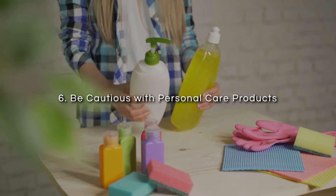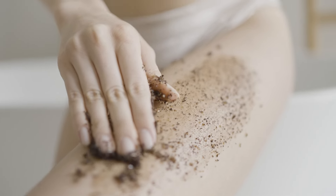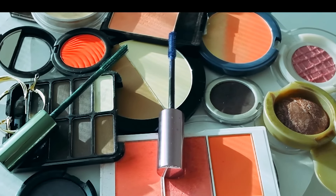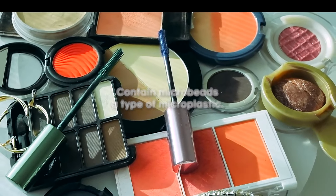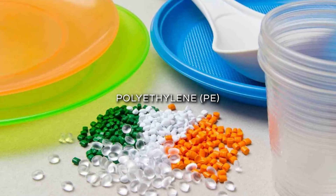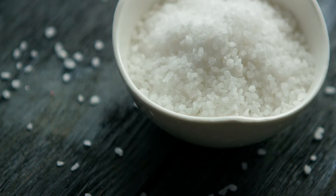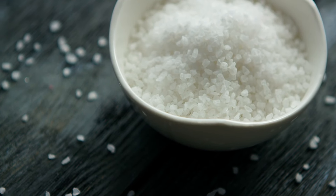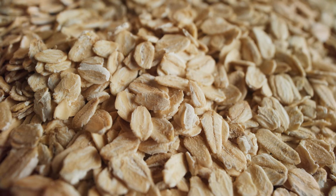Sixth, be cautious with personal care products. Many personal care products, including exfoliants, toothpastes, and cosmetics, contain microbeads, a type of microplastic. To avoid them, check product labels for ingredients like polyethylene (often abbreviated as PE) or polypropylene (often abbreviated as PP). When possible, try to choose products that use natural alternatives such as salt, sugar, or oats as exfoliants.